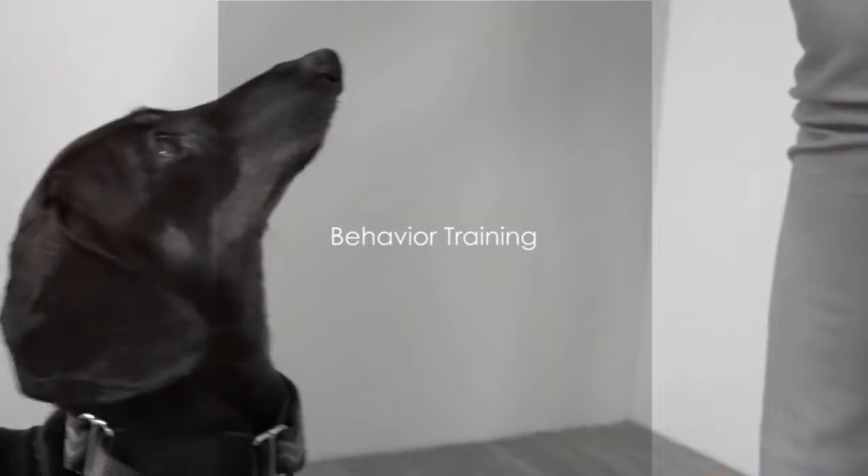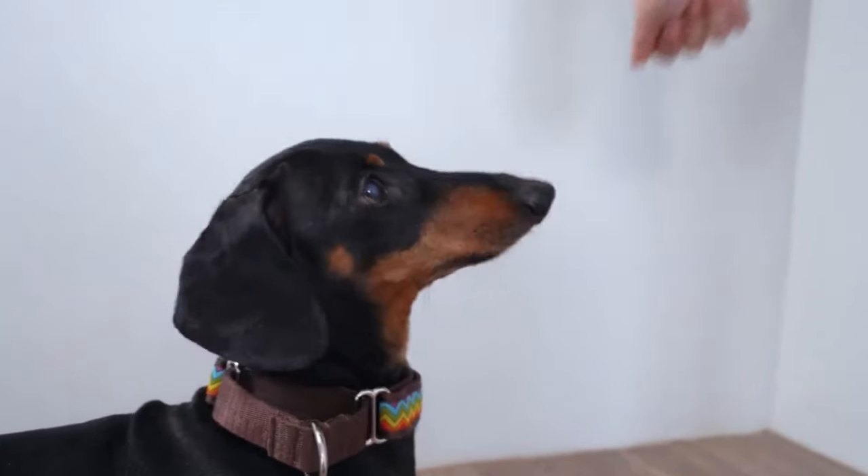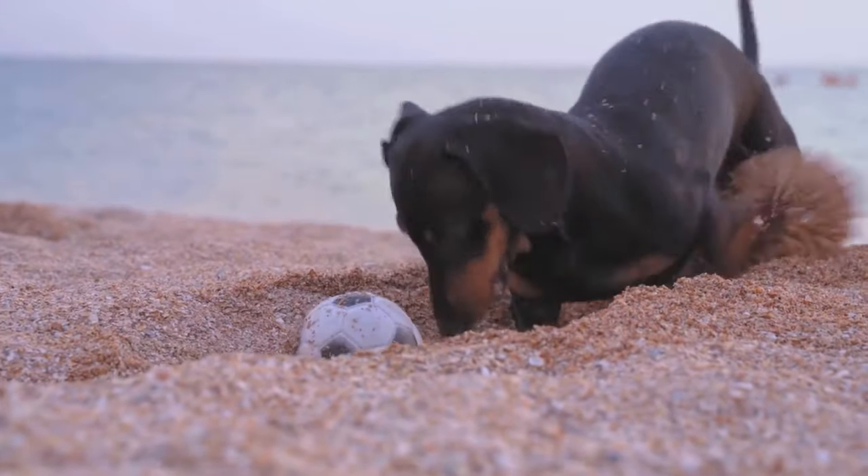Now let's talk about behavior training. Dachshunds can be stubborn, but with patience and consistency, you can curb undesirable behaviors. If your dachshund is barking excessively, for example, redirect their attention with a command or a toy. If they're digging up your garden, provide them with a designated digging spot. Consistency is key — don't allow bad behavior sometimes and punish them at others.